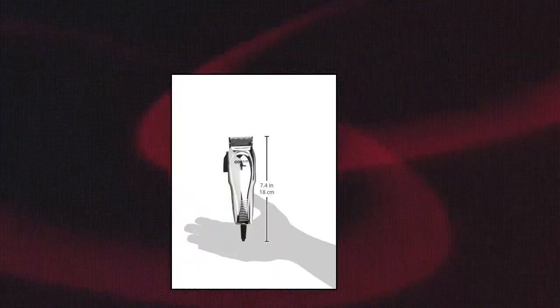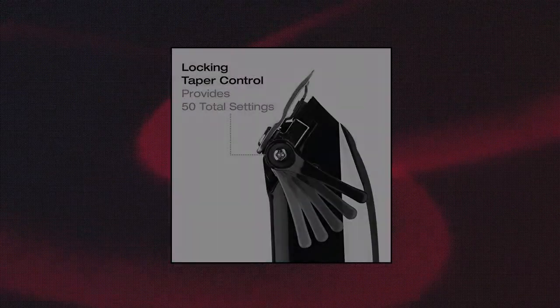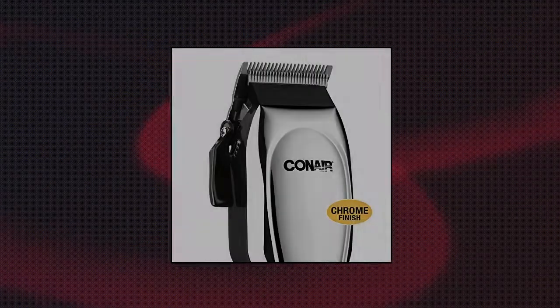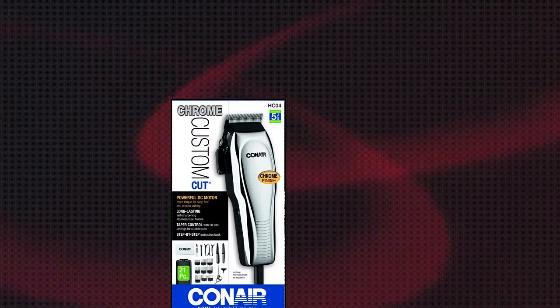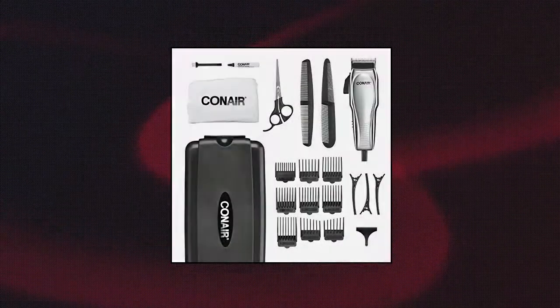Conair Custom Cut 21 Home Haircut Kit. The Conair Chrome Custom Cut 21-piece Haircut Kit features a corded clipper with 5-position taper control and a powerful DC motor providing 50% more cutting power. This kit includes 9 comb attachments to guide the clipper as you cut and style for multiple lengths, plus barber scissors, comb, cape, and clips.